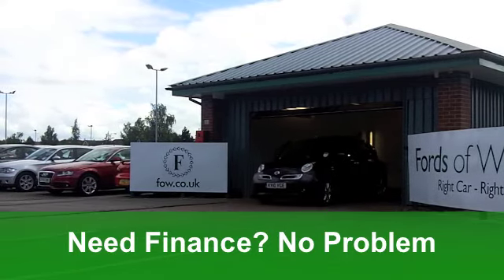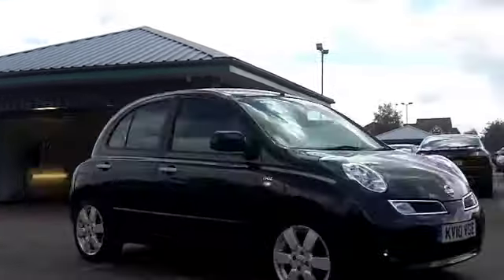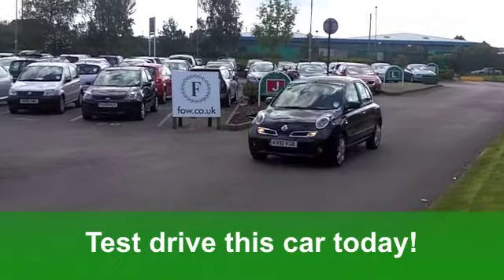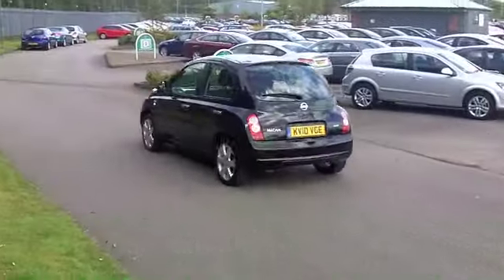You've got electric windows at the front, built-in satellite navigation, and those lovely alloys — they'll take some cleaning. You've also got a CD player to keep you entertained. It really is a very cute and cuddly car waiting for you.